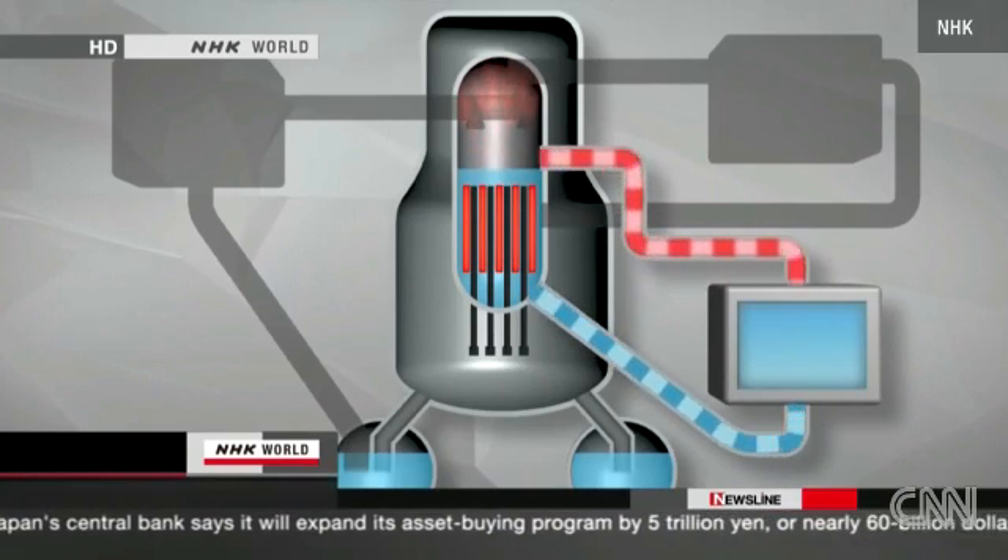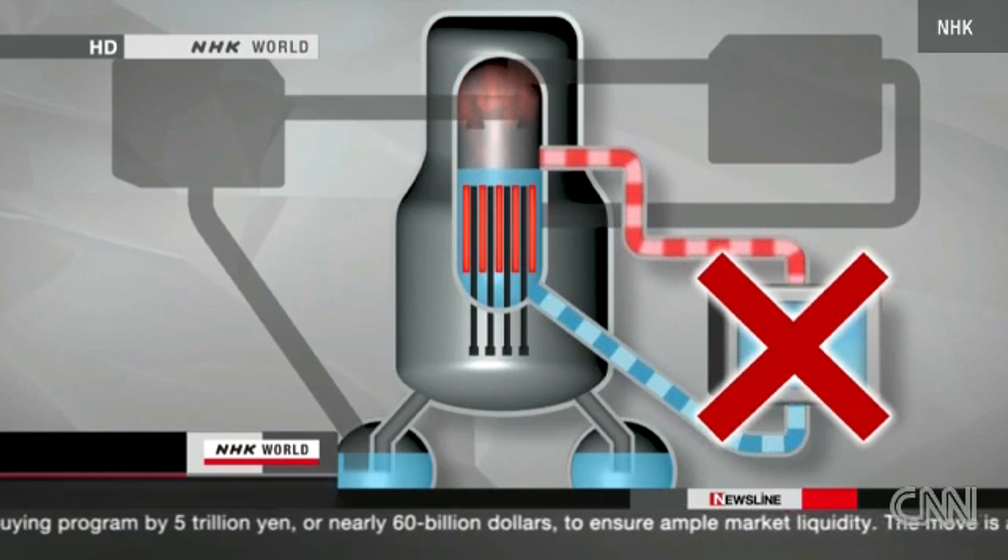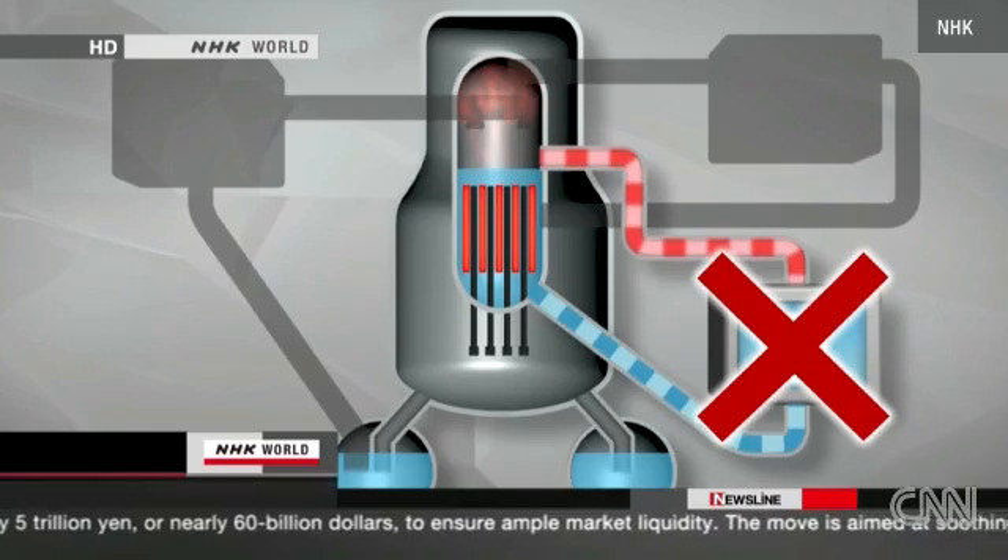But the fuel rods were still hot. Water should have been circulated to cool them down. However, this didn't happen because of a power outage right after the quake.